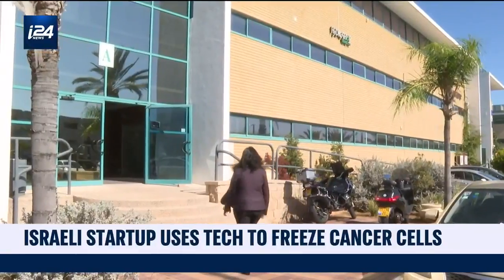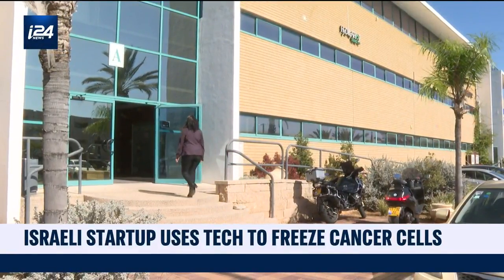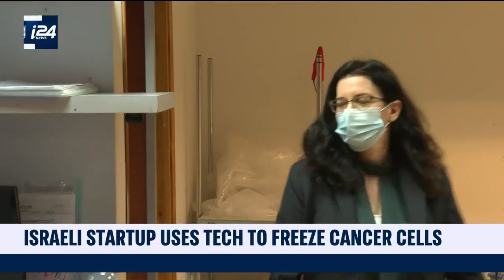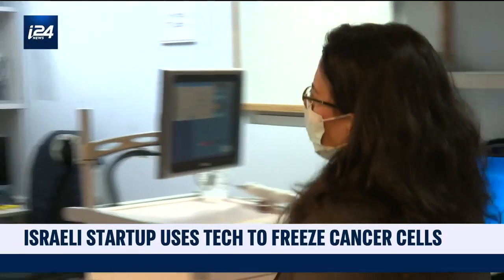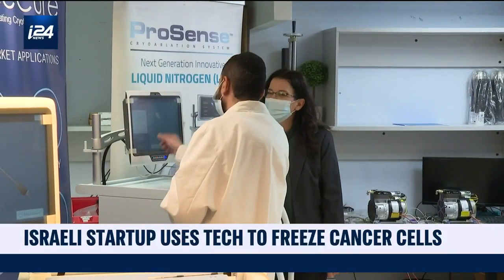The IceCure company, based in Caesarea in northern Israel, has developed a technique that allows early-stage tumors to be removed with ultra-cold temperatures, also known as cryogenics, in and out within an hour and without even leaving a scar. What we are hearing from our patients across the globe is that they are very happy with this treatment — they are getting back to full activity very quickly.